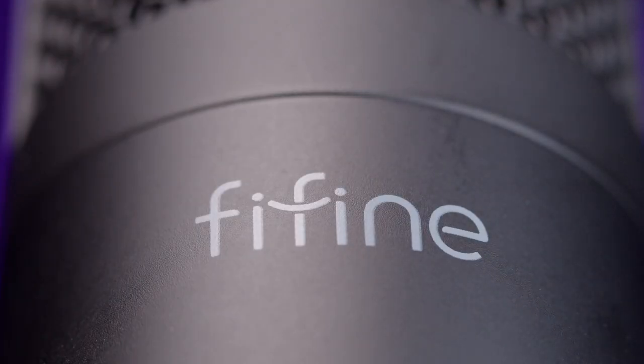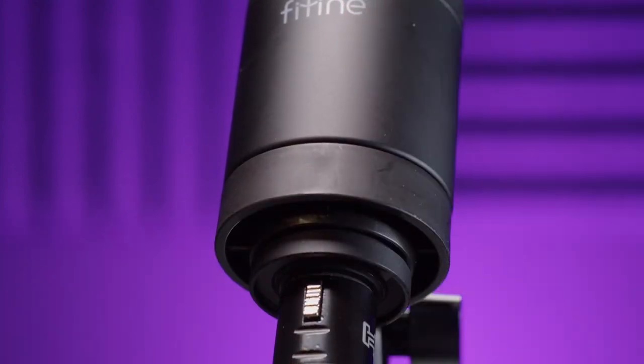We are listening to the K669C, which is the condenser version. It's a side-address mic — there's a logo that indicates the front, so make sure that's pointing at you. A nice touch is that you can rotate the mic in the mic clip, so it's easy to position however you want. When I'm recording, I'm usually right up on a mic, about an inch away from the grill, which helps cut down on room sound and adds some proximity effect. However, the K669C sounds better if I back off a little — my voice sounds more natural about a fist away. If I get too close, it sounds a little boomy.